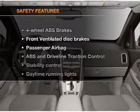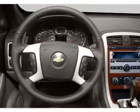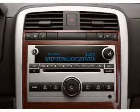If safety is a high priority, rest assured knowing that these top safety components are included: front ventilated disc brakes, passenger airbag, traction control, stability control, daytime running lights, low tire pressure warning, and independent suspension.